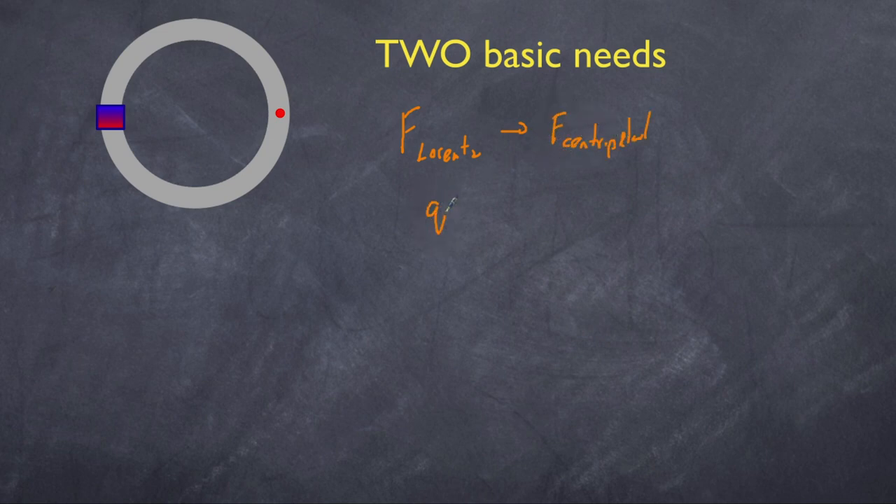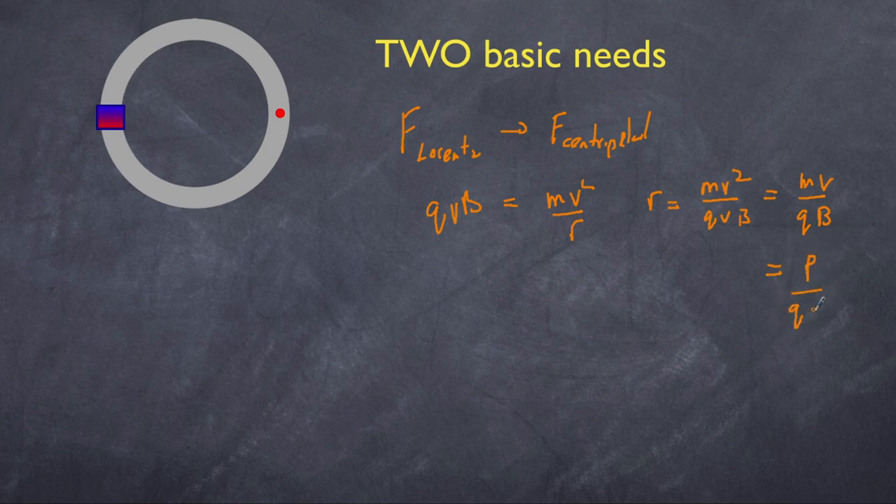So if I have my Lorentz force, which is QVB, that becomes MV squared over R. A little rearranging shows that R equals MV squared over QVB, which then becomes MV over QB. Since MV is momentum, you can simplify it as P over QB. The second thing it needs is a force to accelerate it, due to an electric field applied to our charge — the electric field determined by a voltage difference over a certain distance. These two concepts, the Lorentz force and the electric field force, are the two key concepts of a synchrotron.